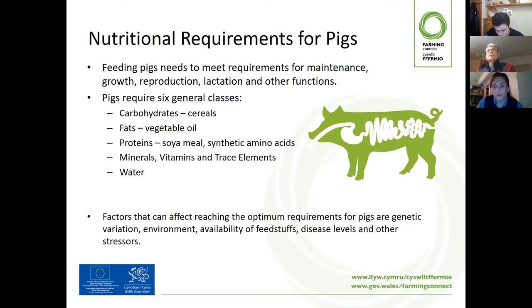When we feed a pig, we're trying to meet the pig's needs for maintenance — just staying alive day to day — growth, which is a very important part for this rapidly growing animal, reproduction, where a sow can reproduce a large number of piglets, lactation when the sow is suckling piglets, and other functions like service. Our feed needs to meet all those different needs, and we tend to do that with slightly different rations for pigs at different stages.